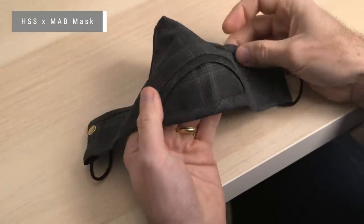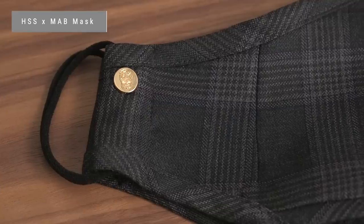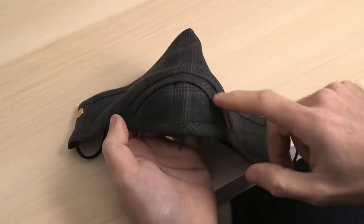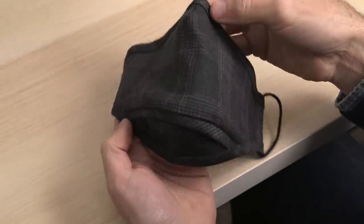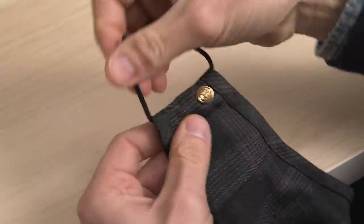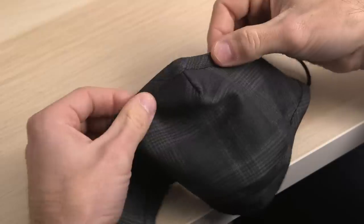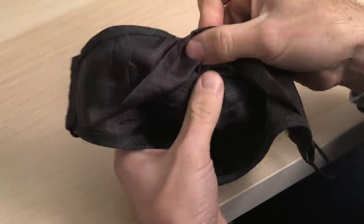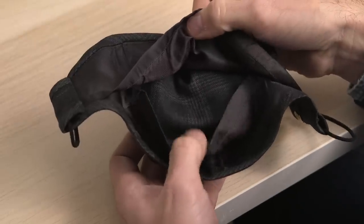Gotta have a mask these days, and this is the one I've been taking with me quite often. It's by Michael Andrews and we have them available in the shop. This one is wool — love the plaid pattern. Full coverage, the chin cup is a great addition for comfort and for helping it fit better. The elastic straps are adjustable, it's got a bendable wire nose bridge, Bemberg lining with a pouch for a filter if you want to use one. I've worn a few different kinds of masks since the beginning of the pandemic, and this one is the best looking and most comfortable I've found.